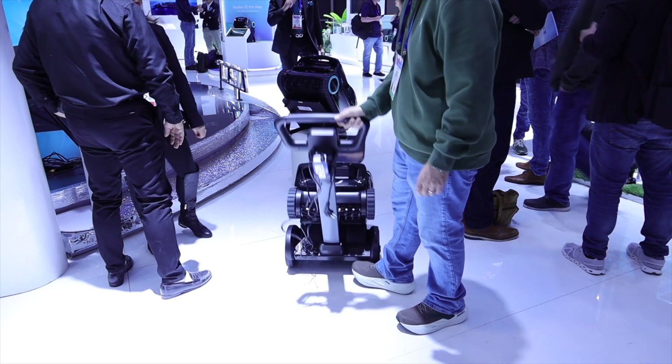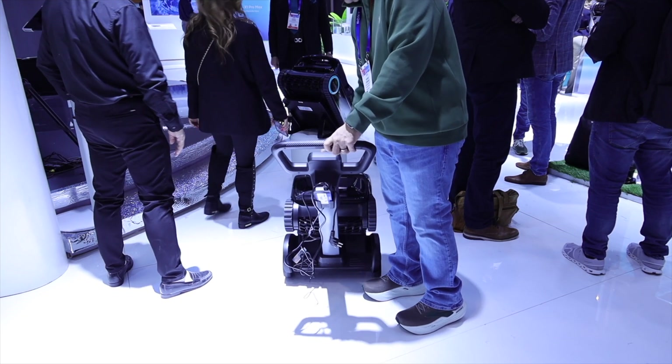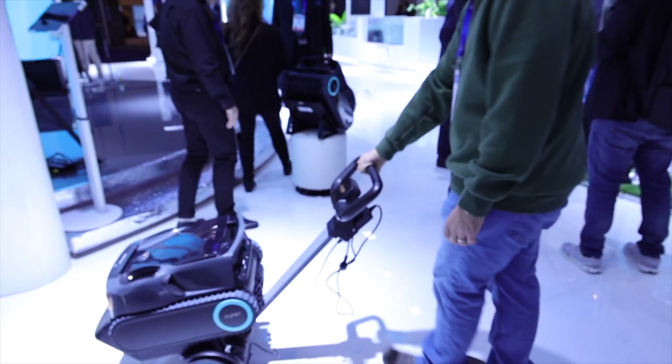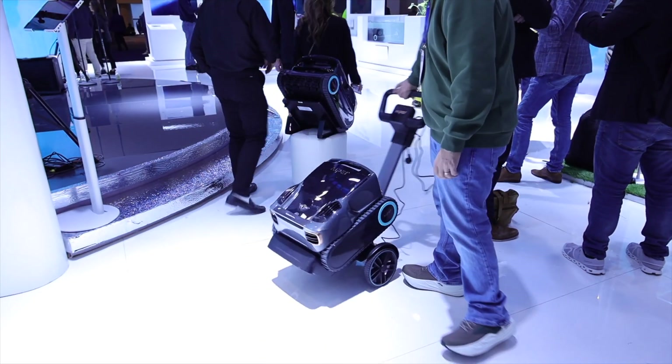Another thing I really liked was the Caddy, which provides wireless charging and has big wheels and a handle so you can carry this around or move it to the garage to charge up. It makes it very easy to maneuver the machine. The Scuba X1 Pro Max is definitely a super advanced pool cleaning robot that does everything you'd need. I can't wait to test this out in my pool.